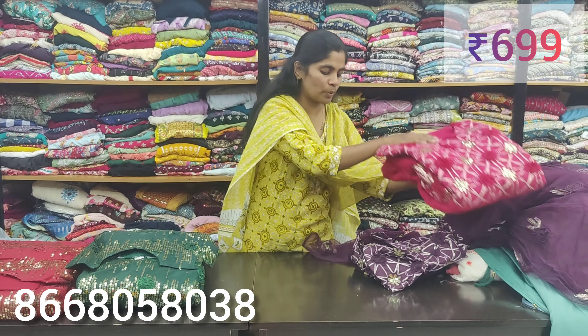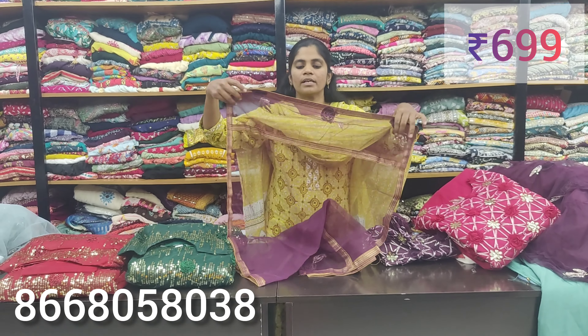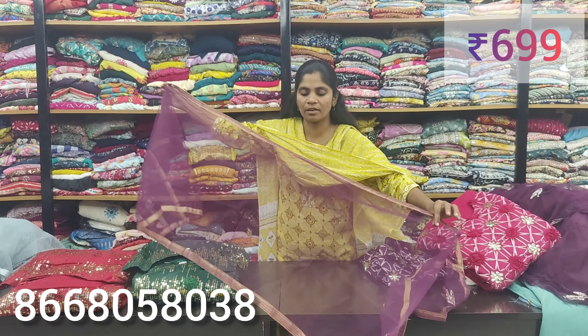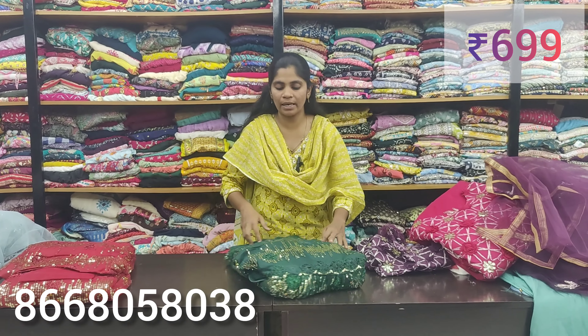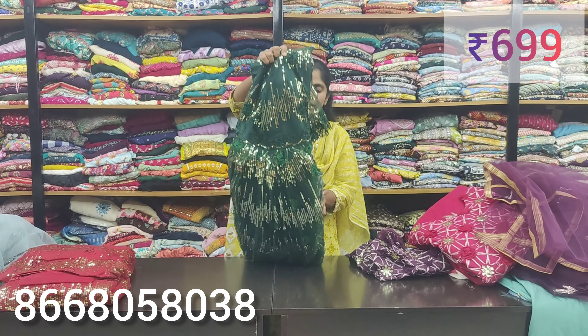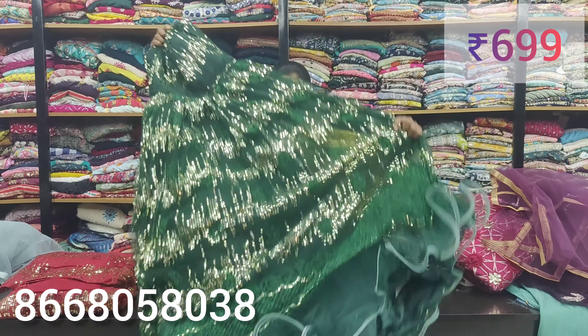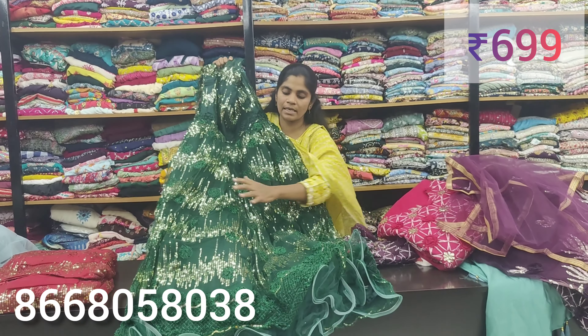You have a long flare with net style and grand work. Linings are available in multiple colors. You have a ball gown with three-quarter sleeves and net style. There are a lot of different patterns here and you can use these options.